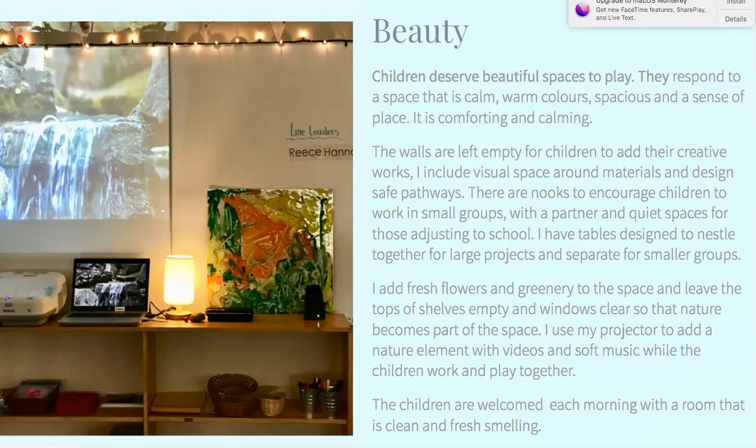I believe that children deserve beautiful places. They respond to a place that is calm, with warm colors and a spacious sense of place — it's very comforting and calming. I design my space around the children I'm teaching. When I start the year, I have less furniture and less materials. I curate everything I bring into the space — everything on the shelves is accessible to them. I provide nooks for small groups, tables that push together for larger groups, and quiet intimate spaces that seat just two. I add fresh flowers and greenery, and I leave the tops of shelves empty and windows clear so that nature becomes part of the space. I use a projector to add a nature element with videos and soft music while the children work and play together. Each morning, the children are welcomed into a room that is clean and fresh-smelling.